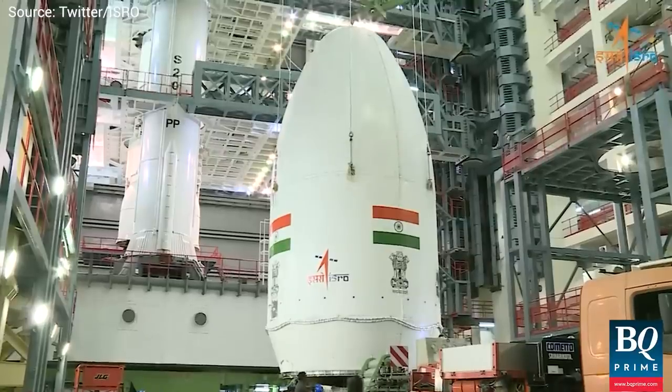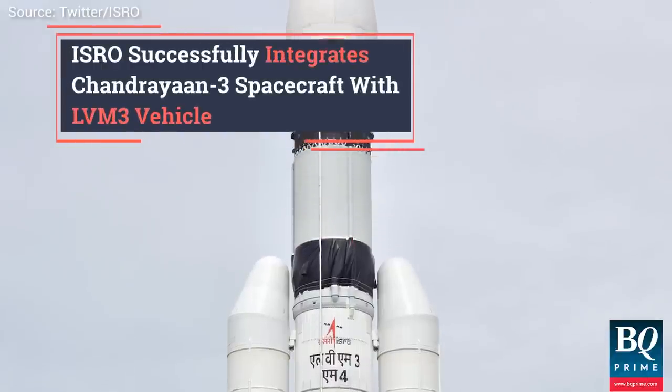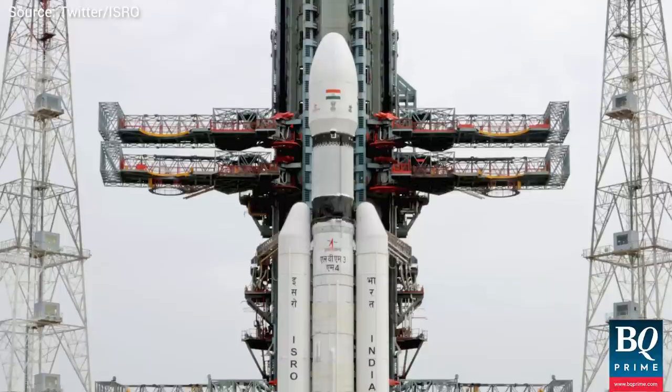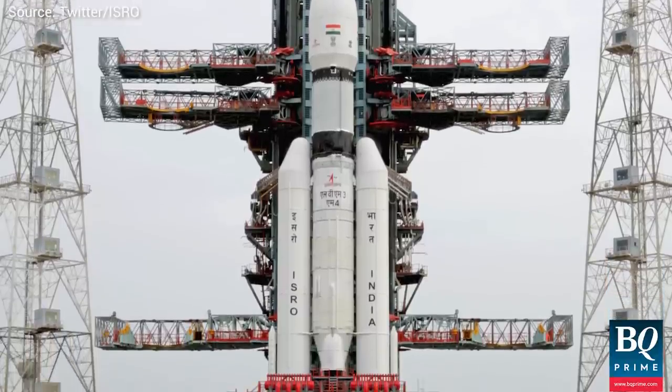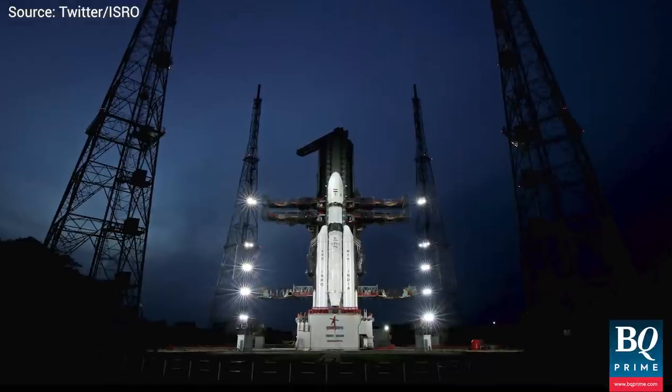After receiving approval for initial tests in March, the Chandrayaan-3 spacecraft was successfully integrated with LVM-3 at the launch site. A comprehensive 24-hour rehearsal simulating the entire launch preparation and process has also been concluded.